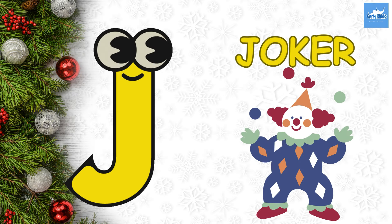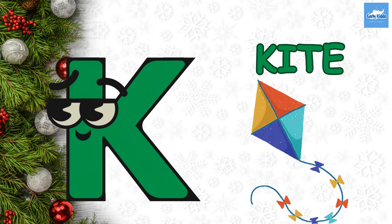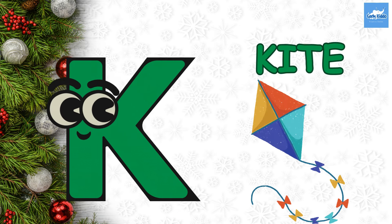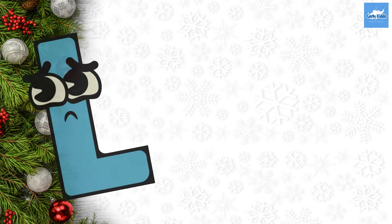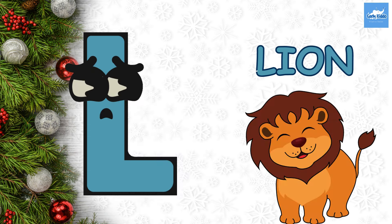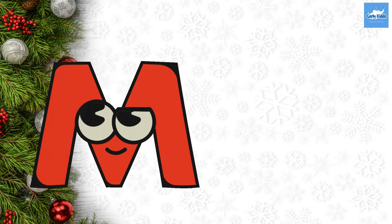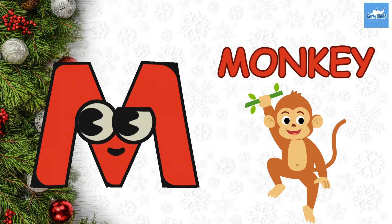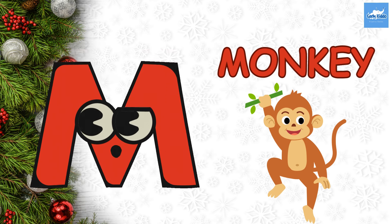J for Joker. K. K for Kite. L. L for Lion. M. M for Monkey.